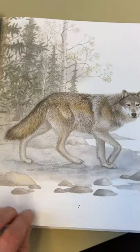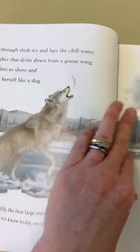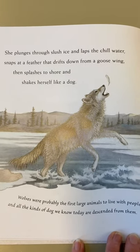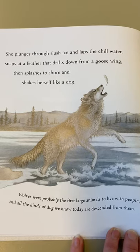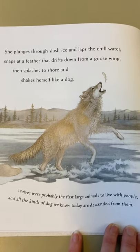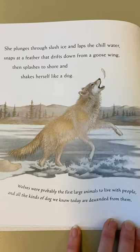That's a lovely image there. She plunges through slush ice and laps the chill water, snaps at a feather that drifts down from a goose wing, splashes to shore and shakes herself like a dog.